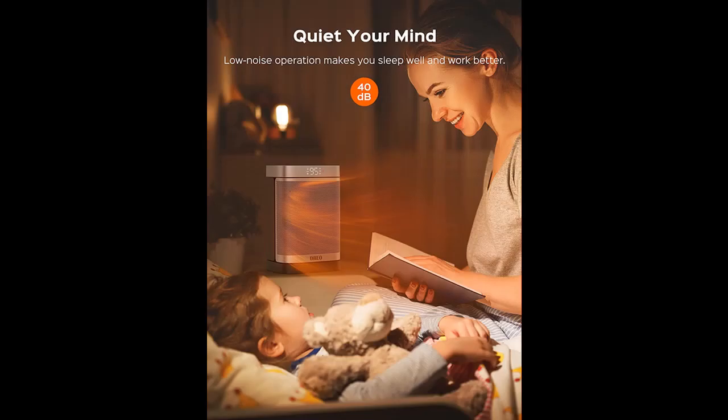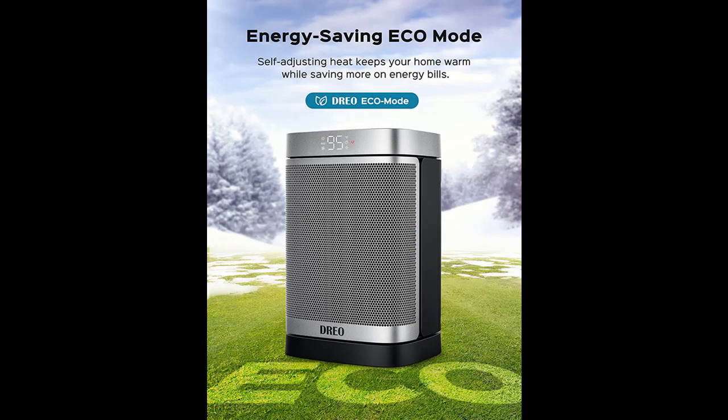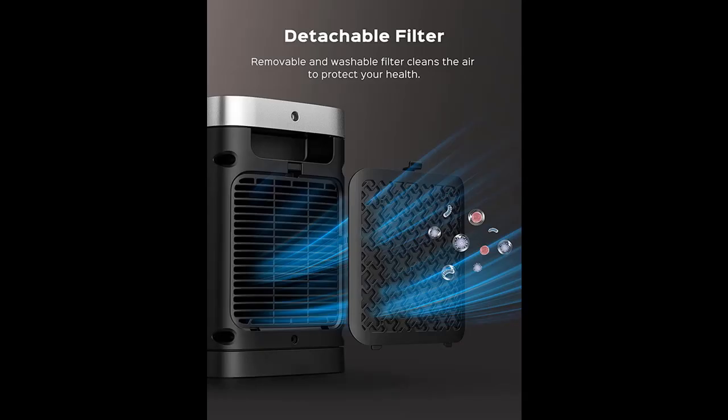Safer for bathrooms: most space heaters don't work in bathrooms due to safety concerns, and using heaters in bathrooms would also reduce product lifespan. However, Dreo's ALCI safety plug shuts off the small heater immediately in case of a short or contact with water, keeping you warm and safe in the bathroom during colder days. Made with V0 rated flame retardant materials, this portable heater has tip-over and overheat protection, and a 24-hour auto shut-off that provides the ultimate safety wherever it sits.